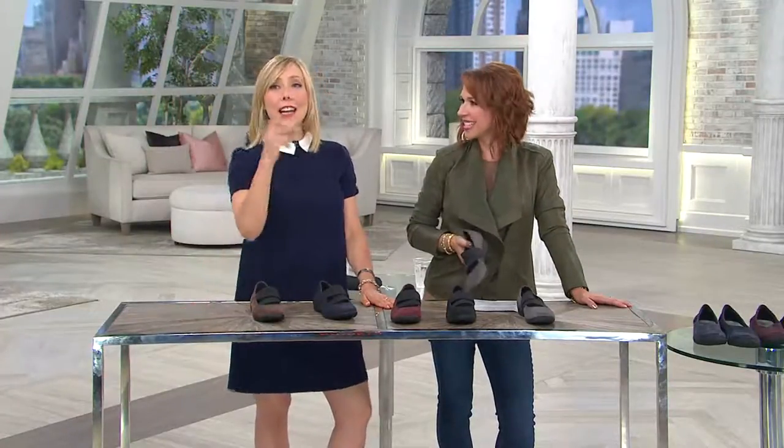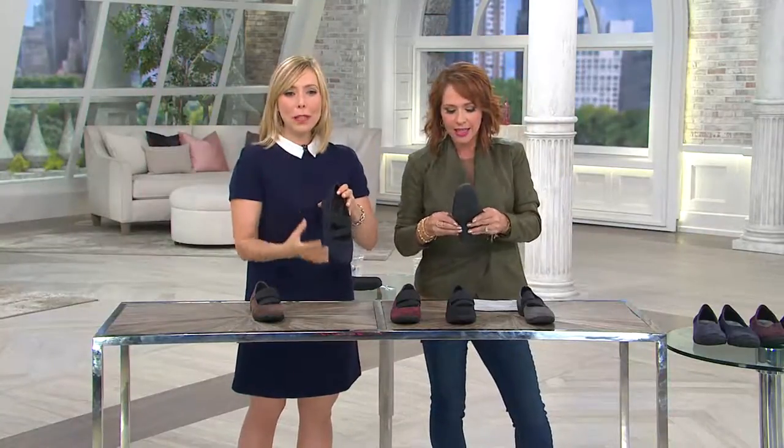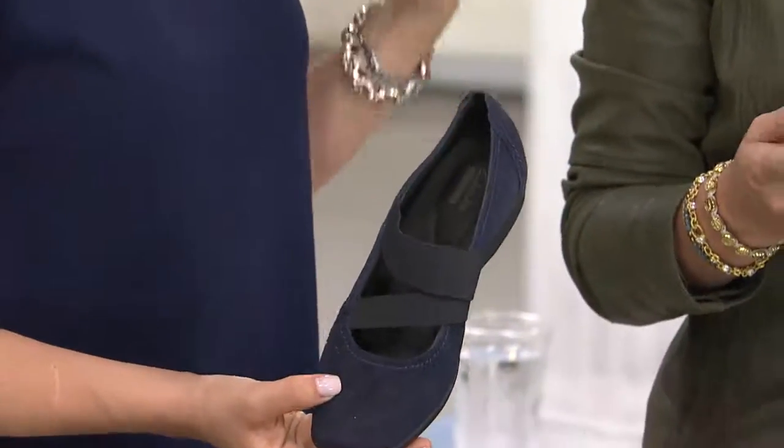I had three shoes and couldn't figure out which to wear, and everyone voted for this one — there's something so feminine, sweet, and really ballroom dance, point-toe, ballerina-inspired about it. And yet it's a flat that on the foot looks like you're wearing a heel because of that asymmetry. Asymmetry is so huge right now.